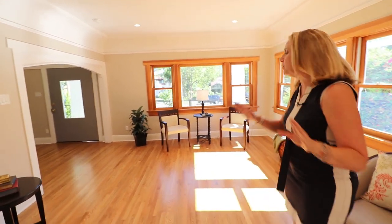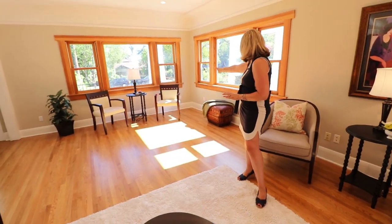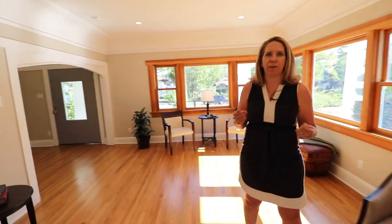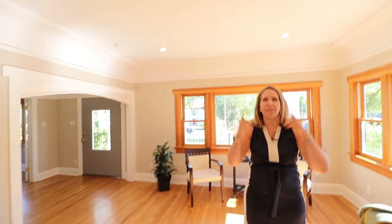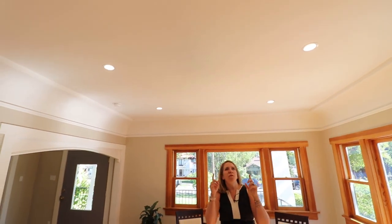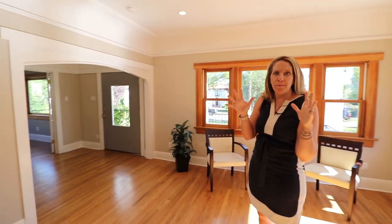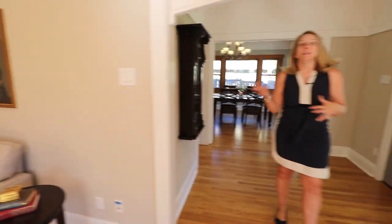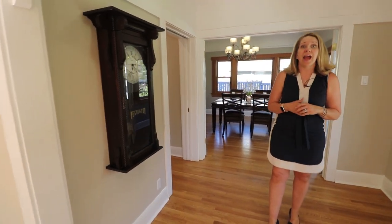One aspect I have to point out immediately is the electrical has been updated in this home. When you go into those early 1900s homes, you might have only two electrical sockets in one room. Look around this room — you have so many. We have two right here on this wall, two right under this window, two right over here, two more right over there. This really shows the upgrades and pride of ownership that this owner has. Also notice the recessed lighting — really beautiful. At this point you have 10 recessed lighting elements in this one room. Our client also had wiring for multiple telephone lines and even ethernet as well.